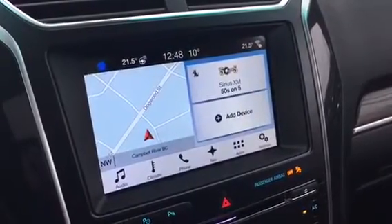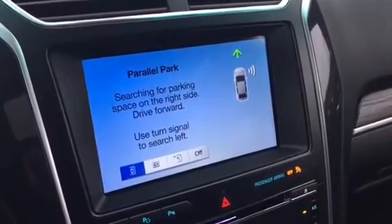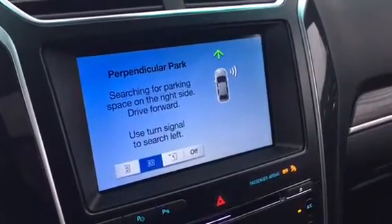Now let's get to park assist. One great feature is park assist — you have the ability to do things like parallel park and perpendicular park.